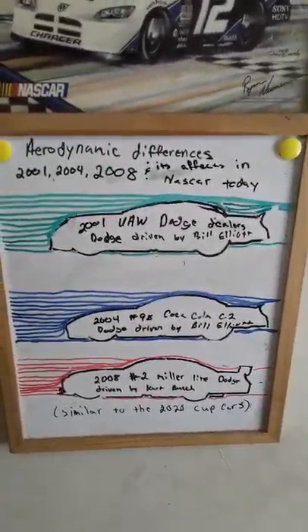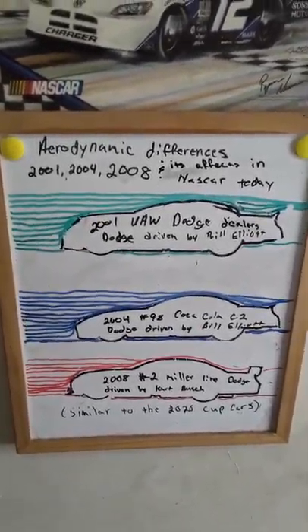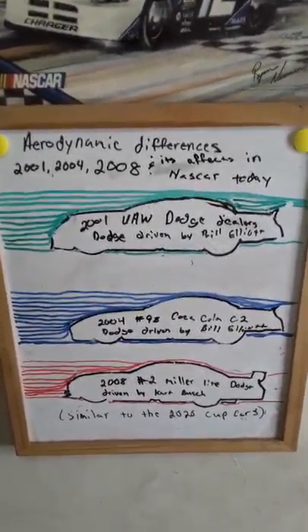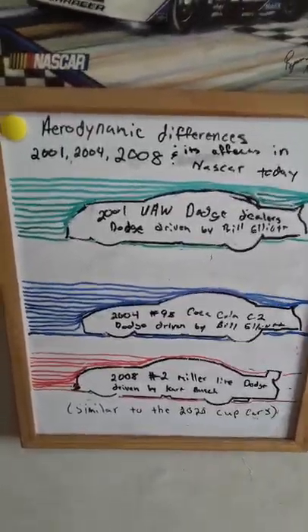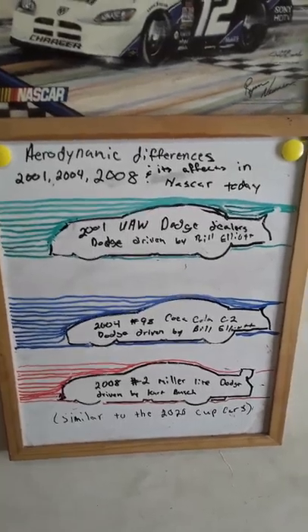As you can see, I've got three examples here: a 2001 race car, a 2004 race car, and the 2008 COT car, which is still, as I've mentioned, a similar chassis design to what the current 2020 race car is.